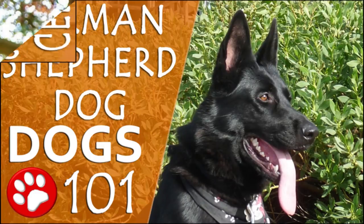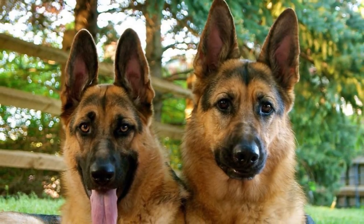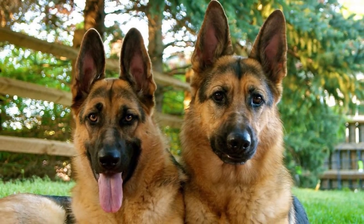German Shepherd Dog. The German Shepherd Dog is one of the most popular breeds of dogs across the world.